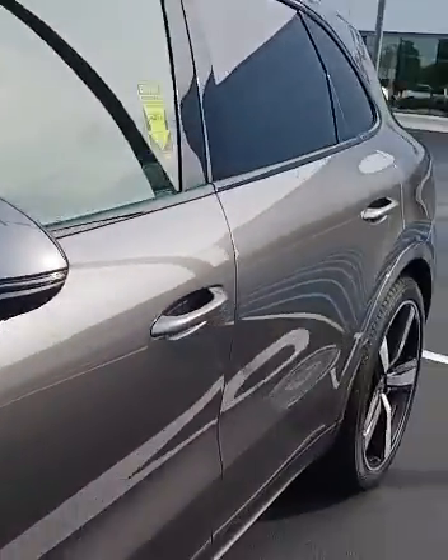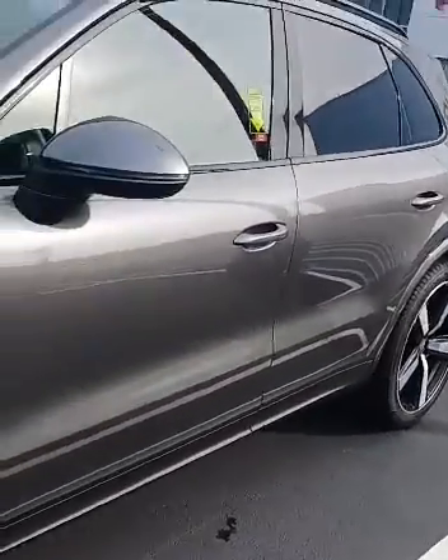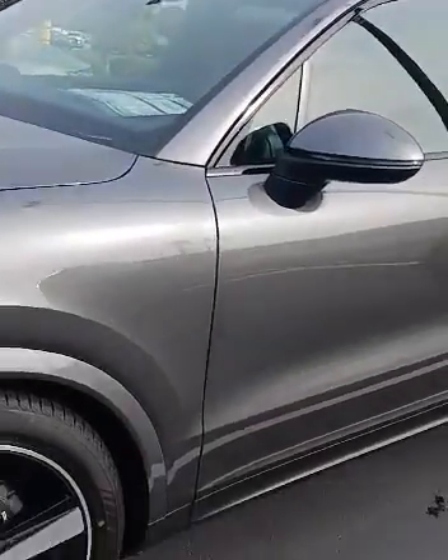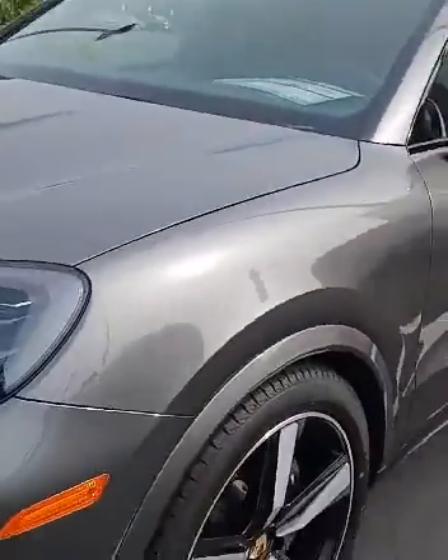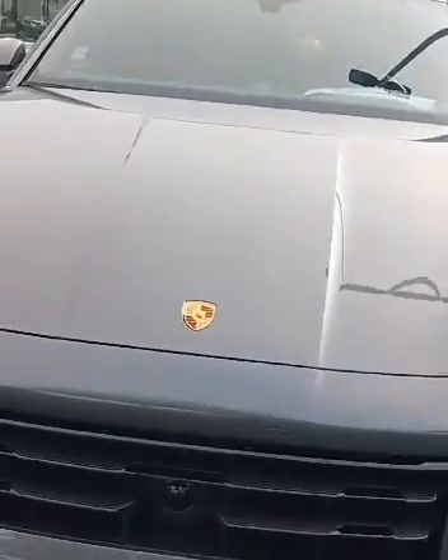Let's see what the price is on this one. Actually, this one is just a little bit more expensive — it's $106,000. It's a more full-size version of the Porsche SUV, running for $106,000. It's a nice vehicle, for those of you that are into SUVs.